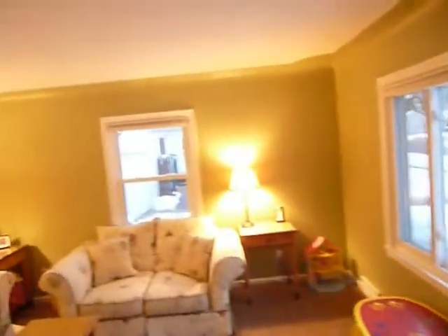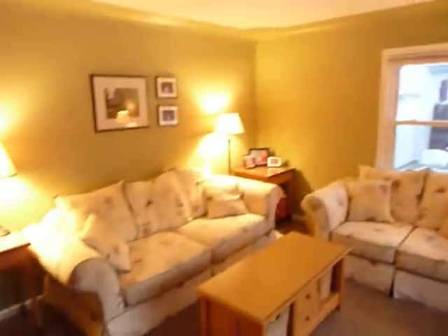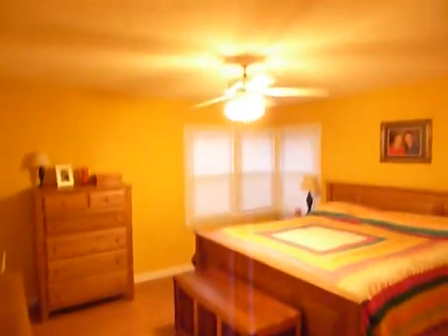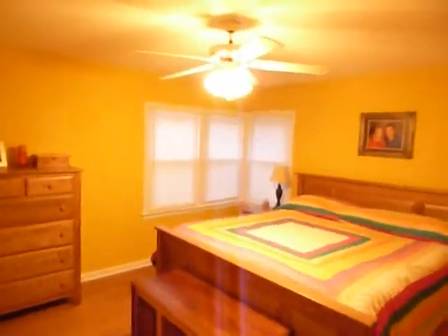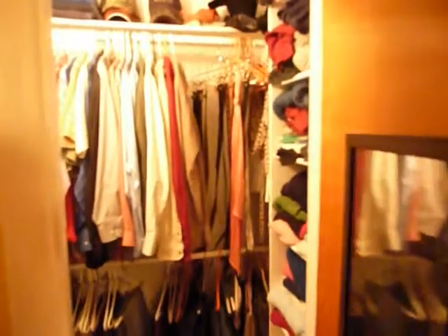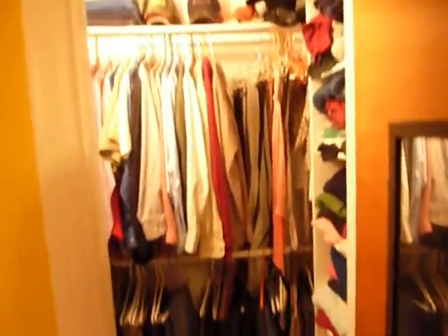Replacement windows, newer carpet. Just down the hallway we have the master bedroom — nice hardwood floors, ceiling fan, replacement windows. Both bedrooms on the main floor have a large closet with some storage built-in.